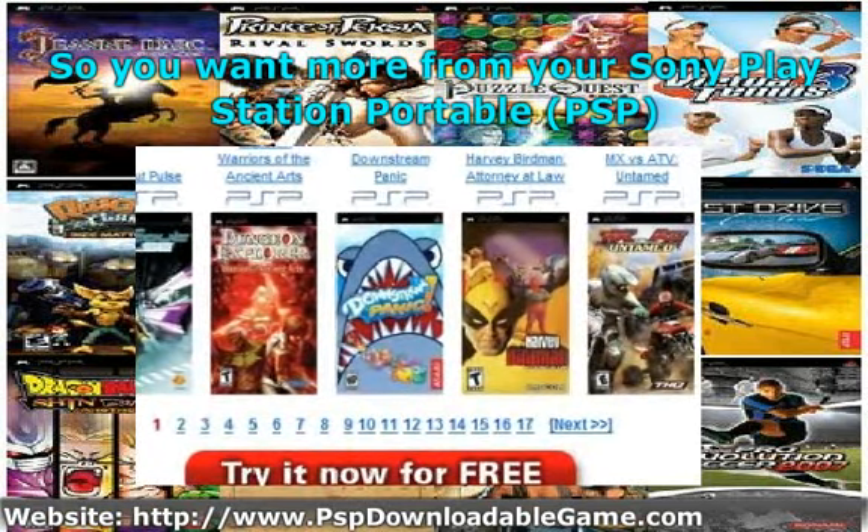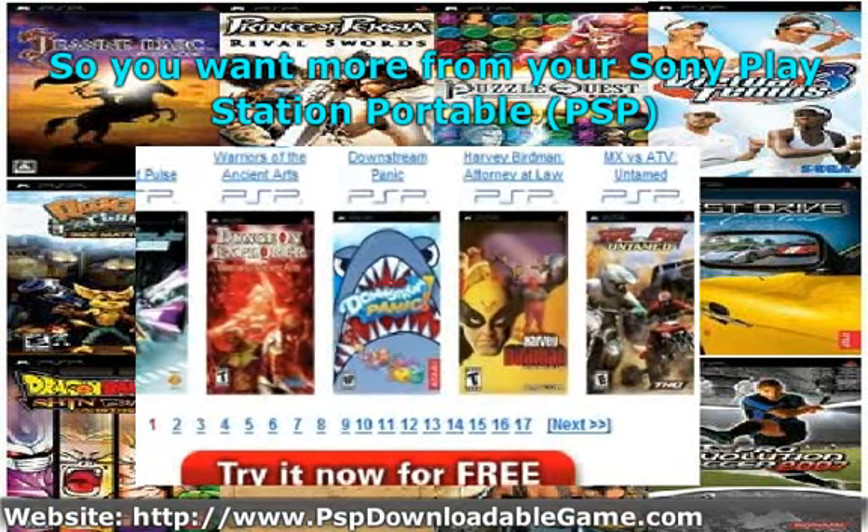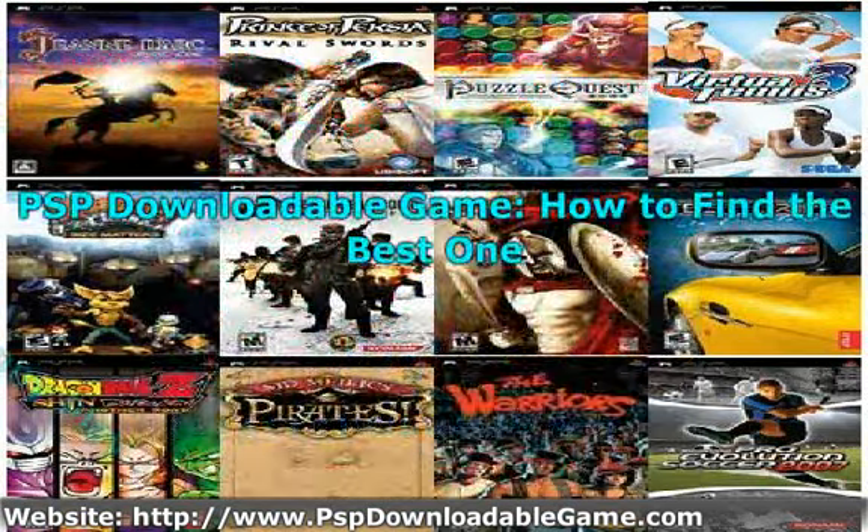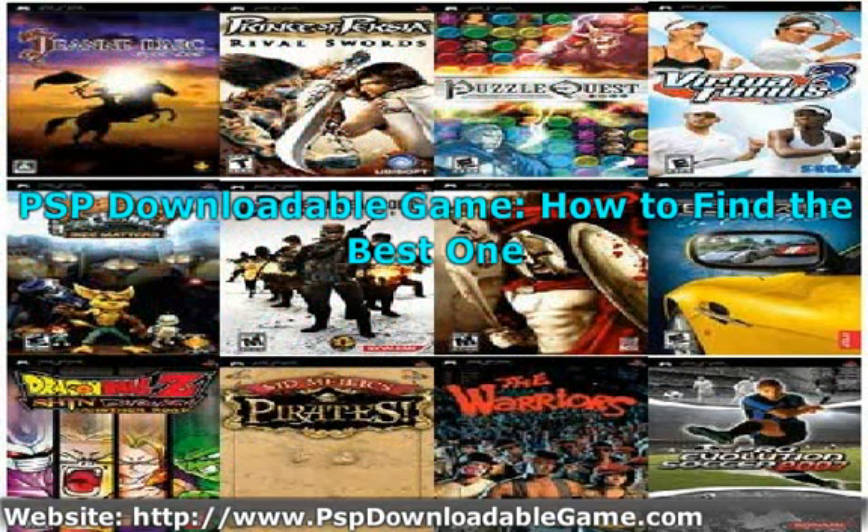It will also cover what exactly is meant by 'free' when websites use that word. When you go online, your first instinct is to use a search engine of choice and punch in some search words. You might as well type in what immediately comes to mind, like 'PSP Game Free Download.' If you do this in Google or Yahoo, the resulting page will be a list of websites, and you can then click on each to see what you got.